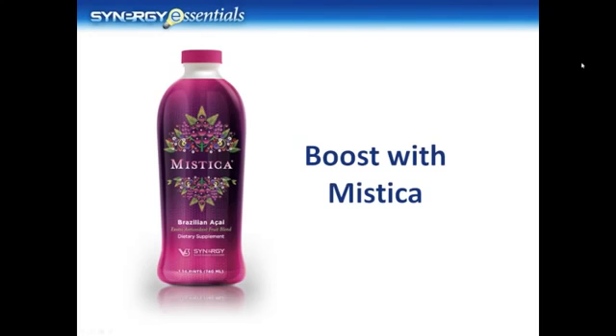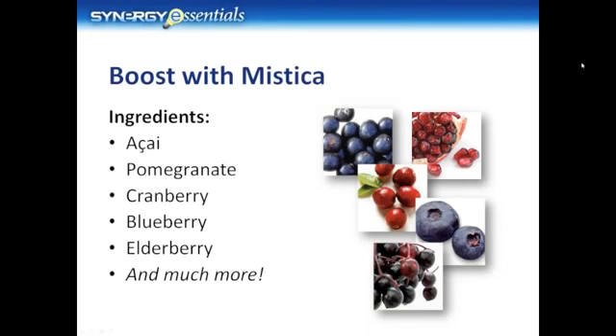Mystica accomplishes this with powerful ingredients like acai. The acai berry and other fruits found in Mystica are natural sources of anthocyanins and other antioxidants which can neutralize harmful free radicals before they cause damage. Here's a look at a few ingredients found in Mystica's dynamic formulation. Acai contains powerful antioxidants and anthocyanins, as well as a naturally occurring array of essential fatty acids, amino acids, and plant sterols.